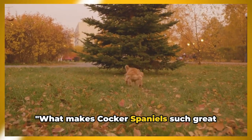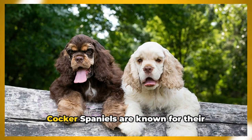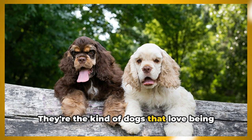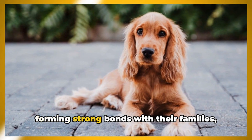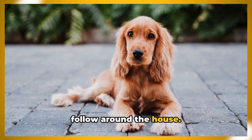What makes Cocker Spaniels such great pets? Their temperament and personality. Cocker Spaniels are known for their friendly and playful nature. They're the kind of dogs that love being around people, always eager to join in on the fun and games. They are also known for their loyalty, forming strong bonds with their families and often picking a favorite person to follow around the house.